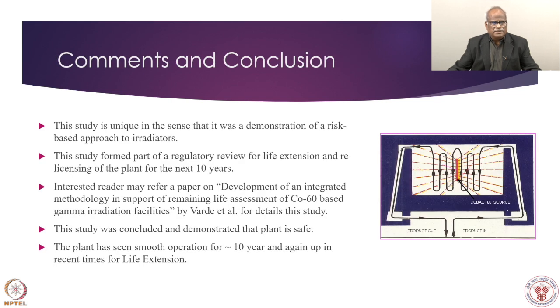Comments and conclusions: this study is unique in that it was a demonstration of a risk-based approach for irradiators, vindicating the risk-based engineering approach. This study formed part of the regulatory review for life extension and licensing for 10 years. Interested readers may find this paper in Nuclear Engineering and Design — NAD. This study concluded and demonstrated that the plant life is safe, and the plant has seen smooth operation for 10 years — these are final comments given 10 to 12 years after the study was commissioned.